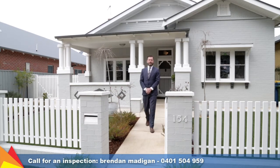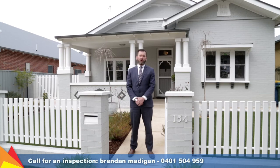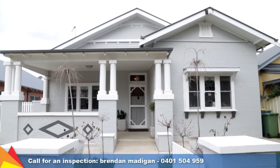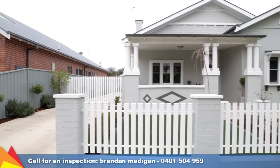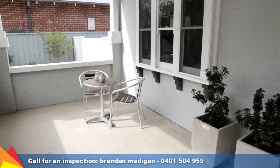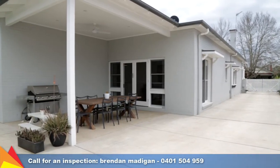I'm Brendan Madigan from Fitzpatrick's Real Estate, and welcome to 154 Morgan Street, Central Wagga Wagga. Enjoy superb inner-city living in this beautifully appointed Central Classic that has been given a modern update. A renovation and extension has breathed new life into this modest Californian bungalow, giving it a fresh and modern street presence.